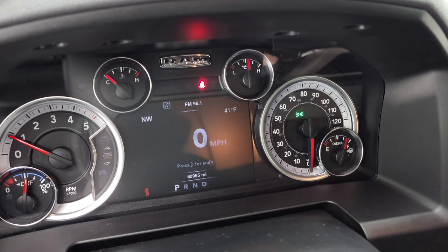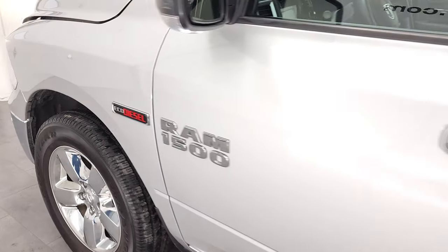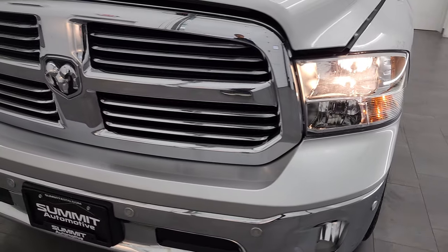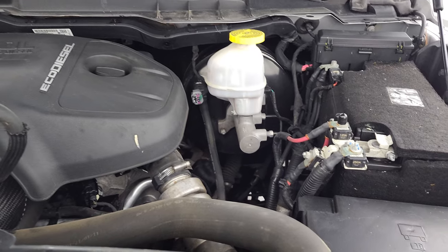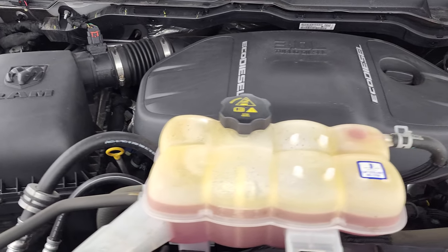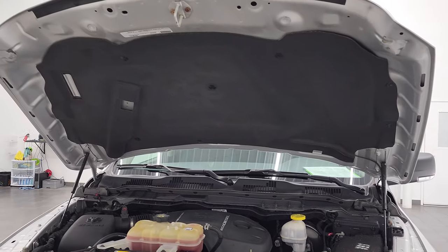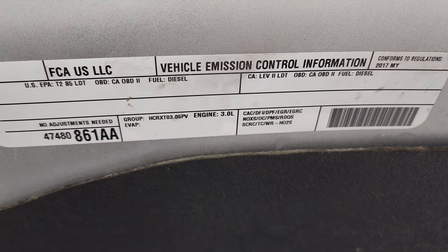It starts right up — no check engine lights or anything like that. Under the hood we have the 3-liter eco diesel V6 engine. The engine bay is very clean, runs very smooth, and it's pretty quiet for a diesel. Once again, this truck has been fully safety inspected by our service shop with a fresh oil and filter change — all fluids checked and topped off. The shocks are doing a nice job holding that hood up, and there is your emissions sticker.